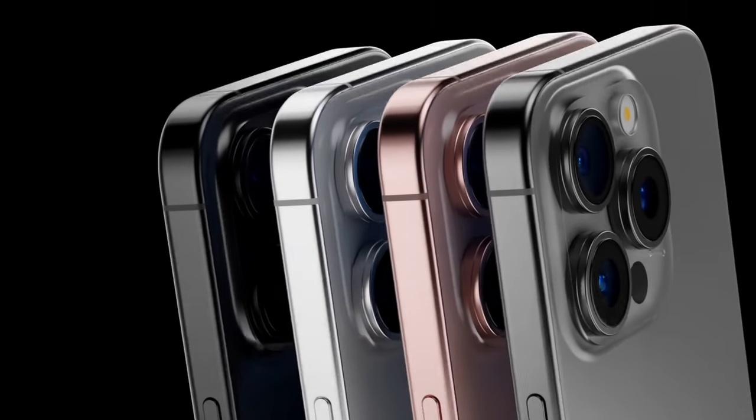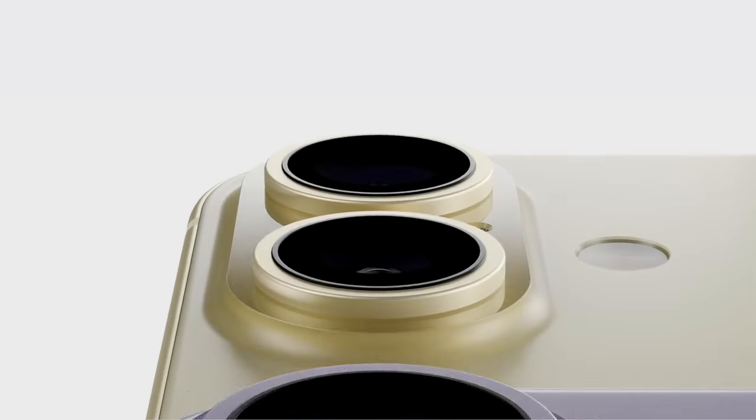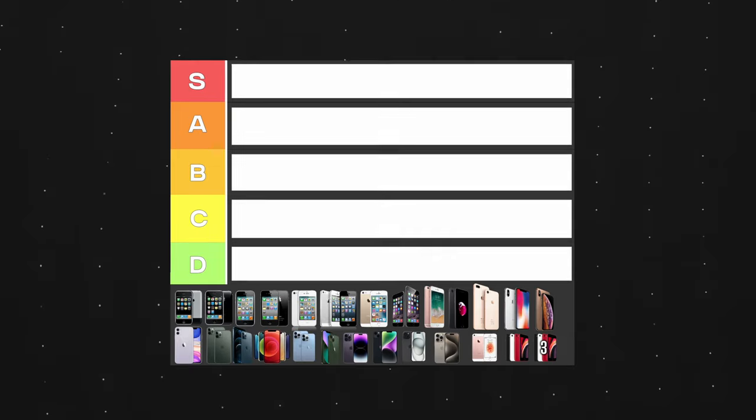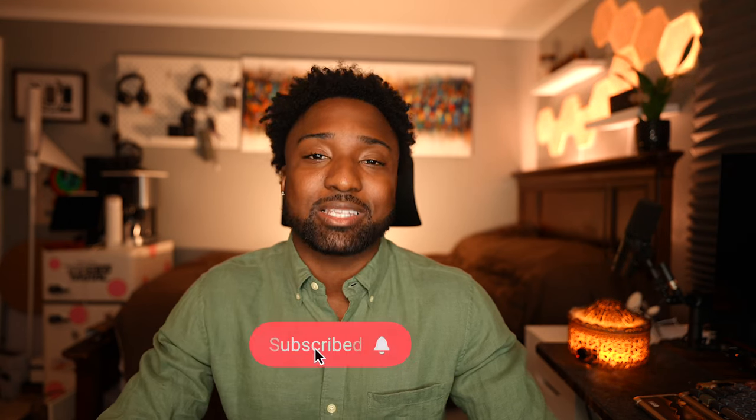With the iPhone 16 series releasing sometime in September, I figured today would be a perfect time to rank every single iPhone that released from 2007 all the way up until 2023 with the release of the iPhone 15. The iPhone 16 isn't going to be on this list, but I am going to be doing a review on it, so make sure you subscribe with notifications on. Without further ado, let's kick things off with the iPhone 2G, aka the original iPhone.